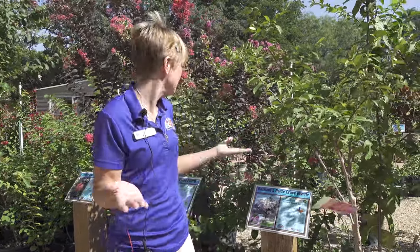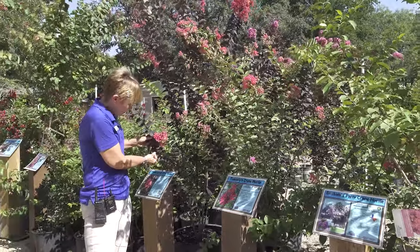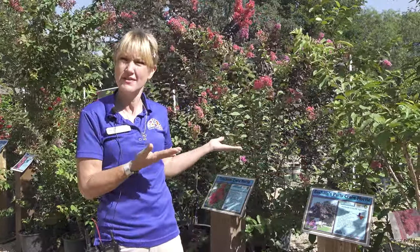There are so many different kinds of crepe myrtles. You can find some with a different color leaf, a darker leaf, different color blooms, different sizes. Some are super tall and some are really wide, some are short. So many different colors and they just bloom profusely in the summer.